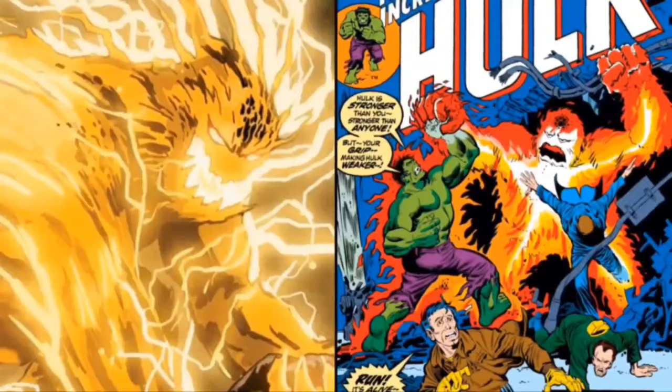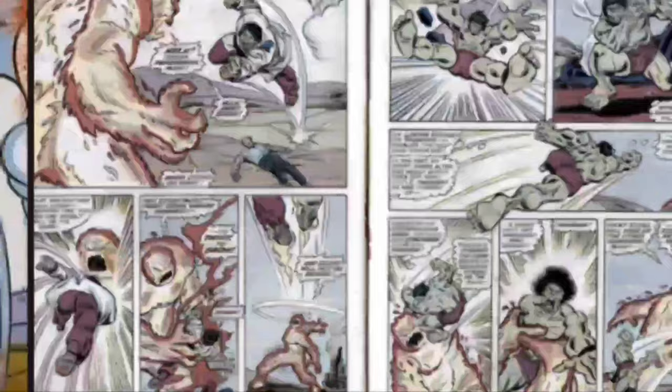It also goes by the alias The Living Dynamo, and at its maximum, it stands up to 40 feet tall, although this is variable, and ironically, it weighs zero pounds at all, which will become obvious in one minute.